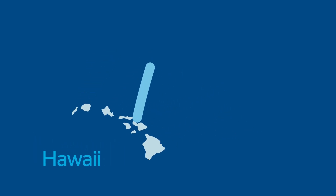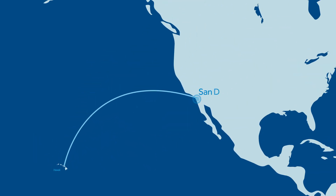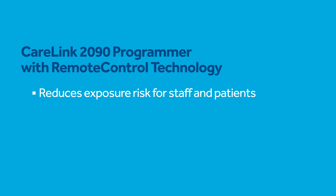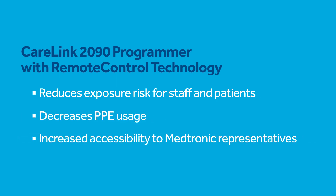One implant in Hawaii was supported remotely by a Medtronic representative in San Diego. Use of the remote control technology reduces exposure risk for staff and patients, decreases PPE usage, and can allow for increased accessibility to Medtronic representatives.